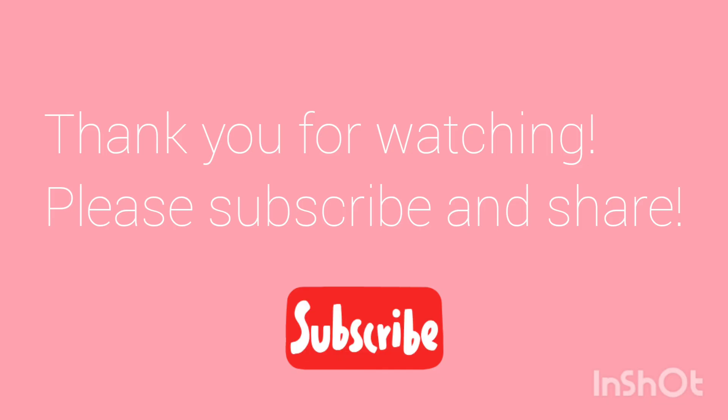And that would be it for today. Thank you very much for watching. If you've enjoyed today's video, make sure to like, subscribe, comment, and share, and stay tuned for the next video. Thank you very much. See you again next time. Bye!